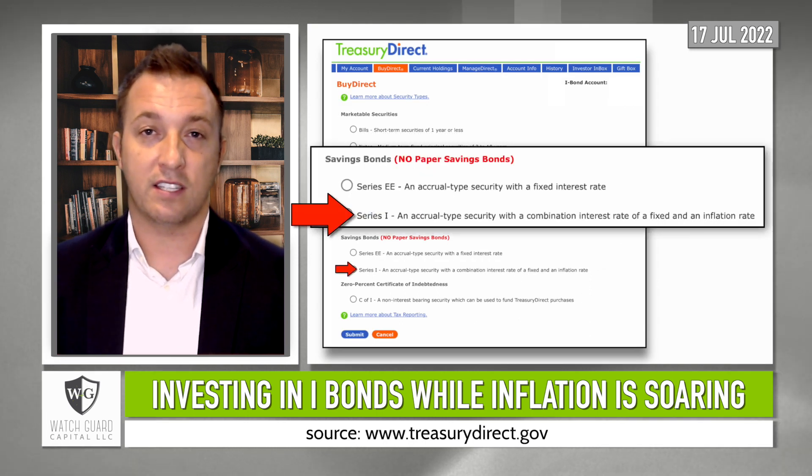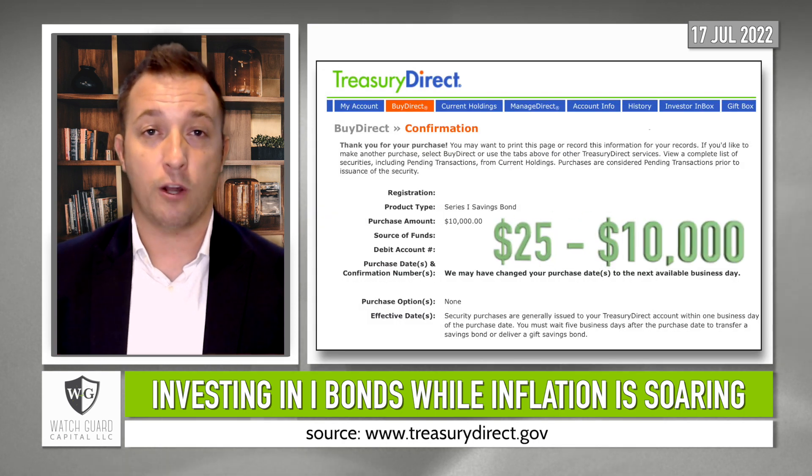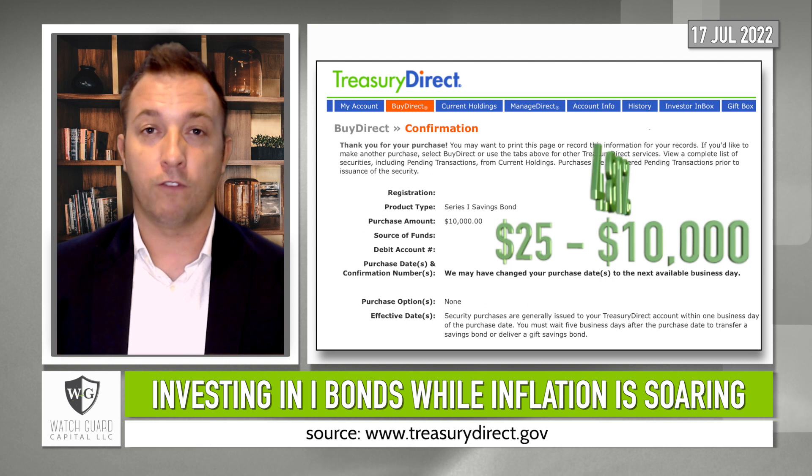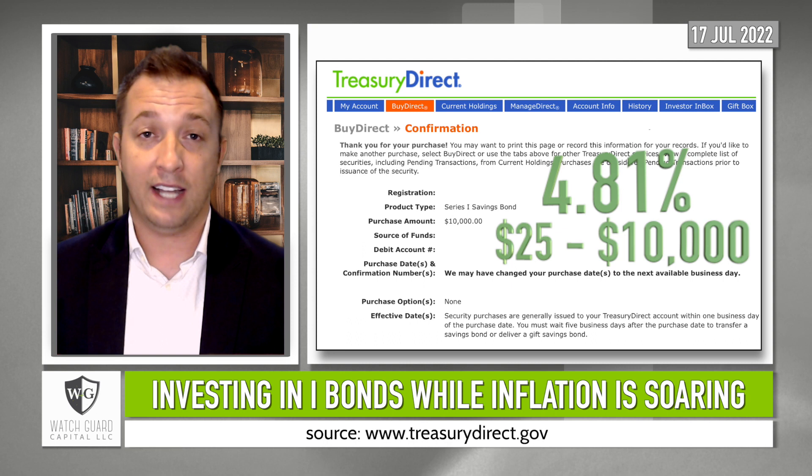In this case, I'm going to select Series iBonds. Then I would link a bank account and purchase the desired amount, and that amount will yield 4.81% for the next six months from the purchase date of the iBond. And that's it.